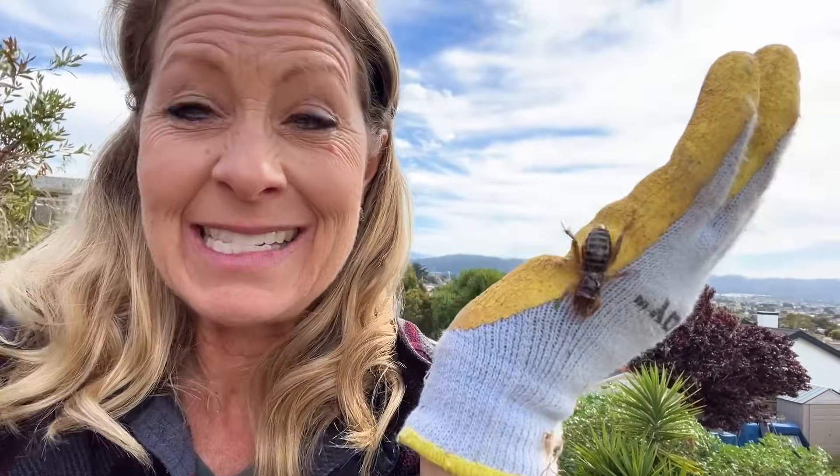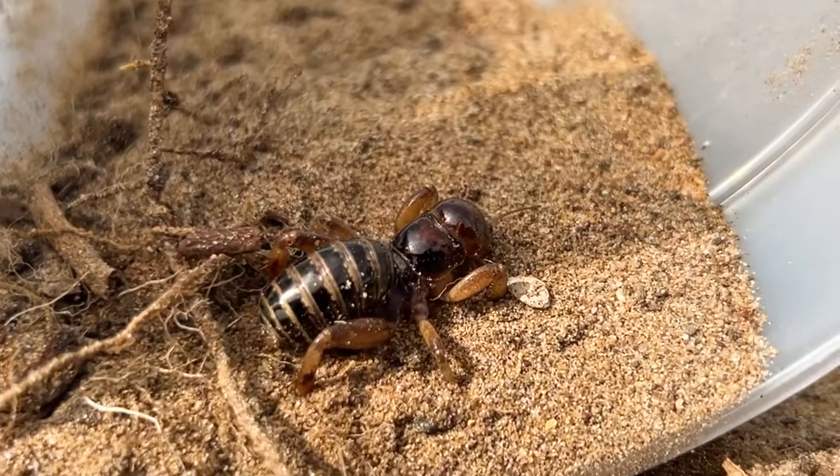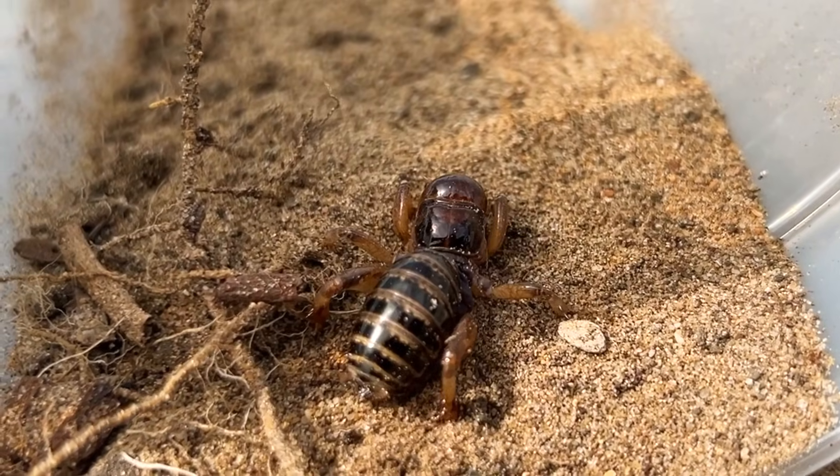The crazy thing is, these are not even from Jerusalem — they're not even from the Middle East. They're actually from right here in California, the western side of the United States of America, and also in Mexico.